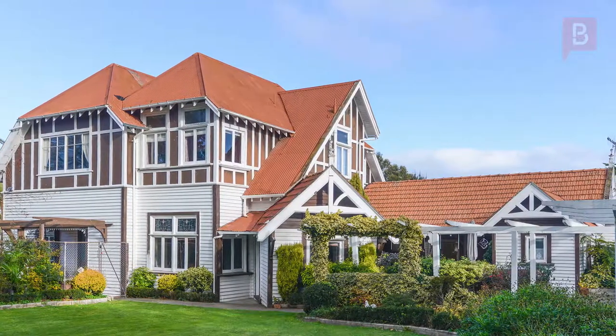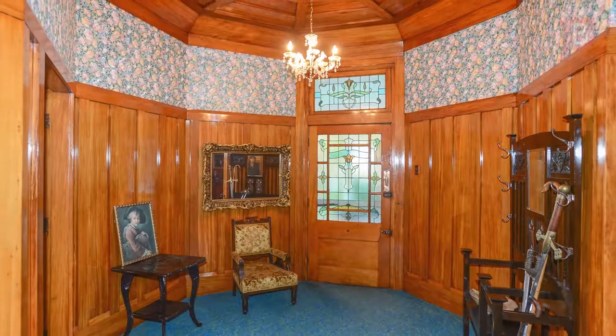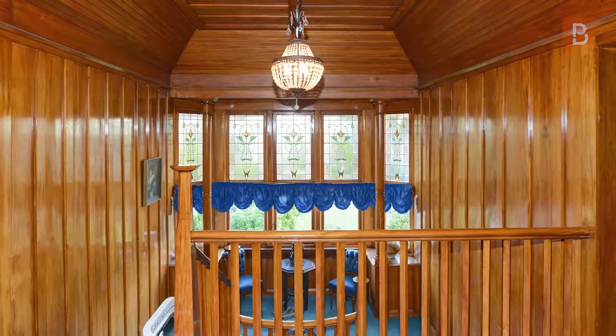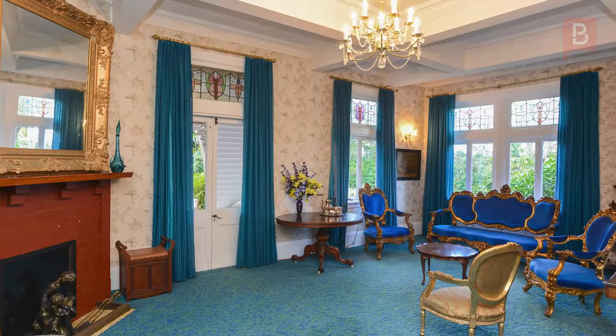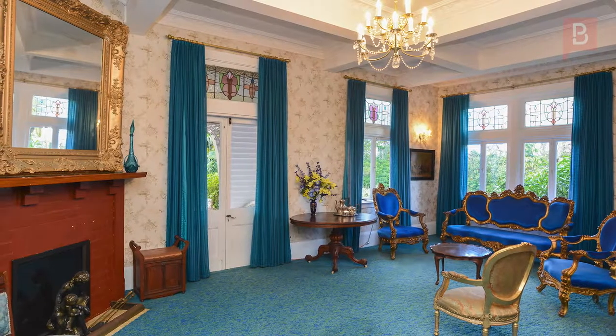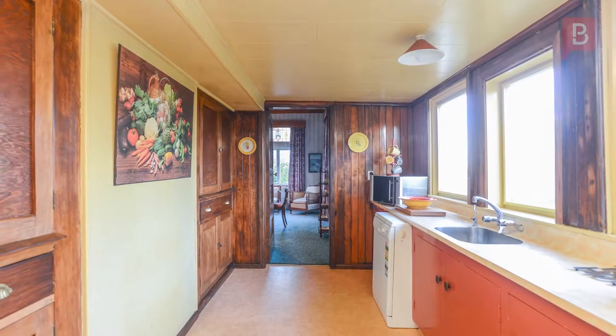It offers everything you'd expect and much, much more. Entering the front door, the hexagon-shaped foyer boasts exquisite timber ceiling and wall linings, which continue throughout the residence. The entrance flows through to three living areas, each designed to accommodate formal and family living, the kitchen and day-to-day living area.